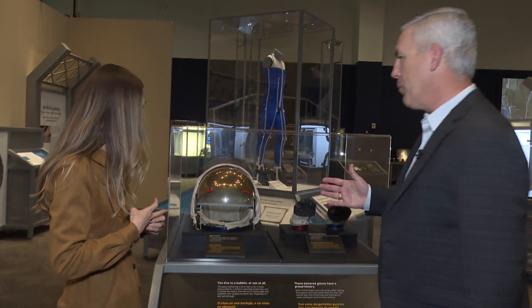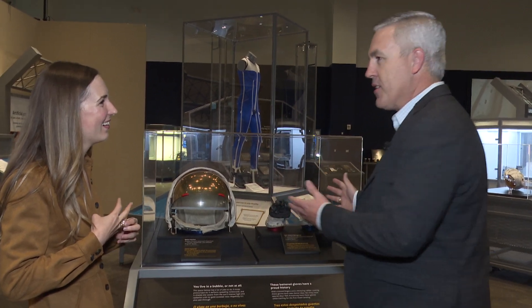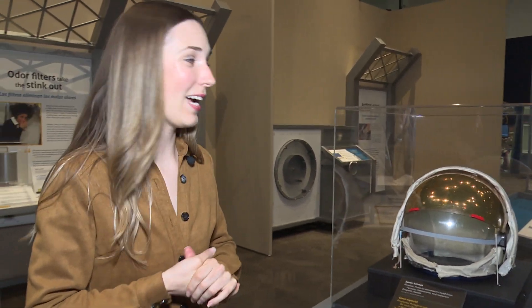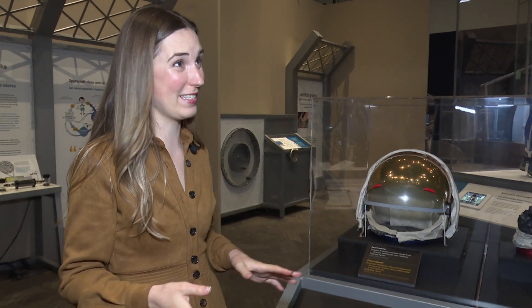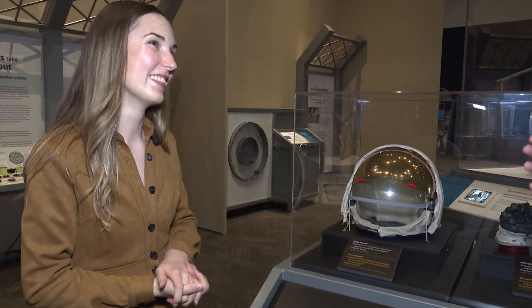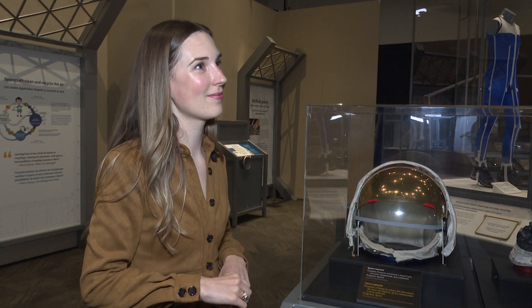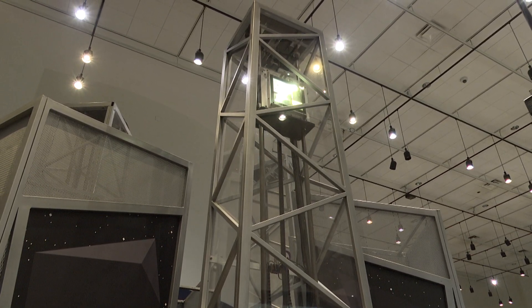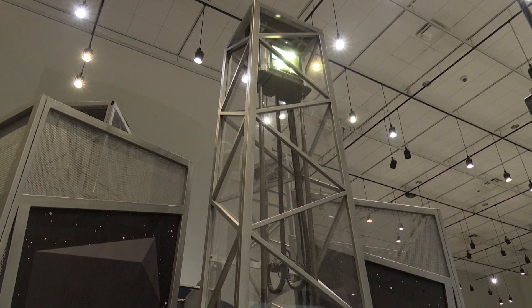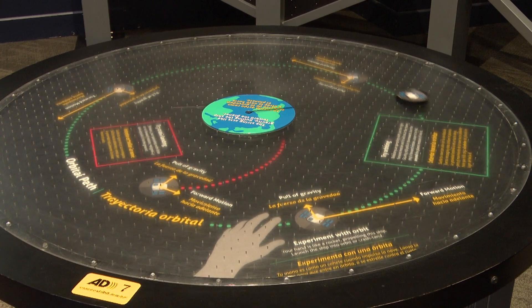It amazes me how people who work in museums have to become experts in so many different things. How much have you learned about space and space travel just since this exhibit? Oh, so much — this exhibit goes into great detail. I always knew that space was dangerous, but I had no idea how dangerous it really is, so these are very much life-saving materials right here. For parents whose kids are interested in space — how much do you recommend coming to this exhibit? If your kid is interested in space at all, this is the perfect exhibit for them. There are many different levels of learning, great videos, fun hands-on activities, and it's a great place for families to come learn together and talk about space.